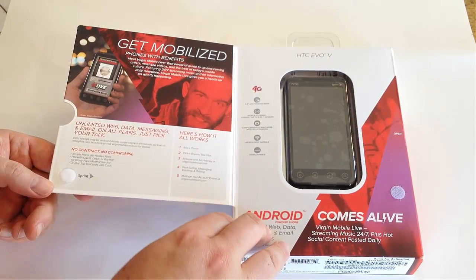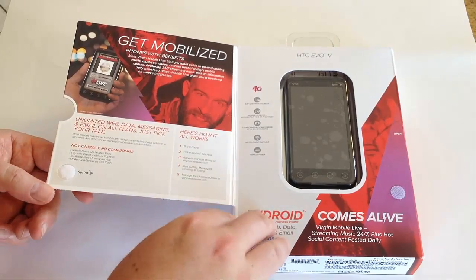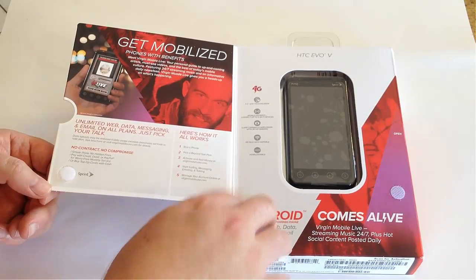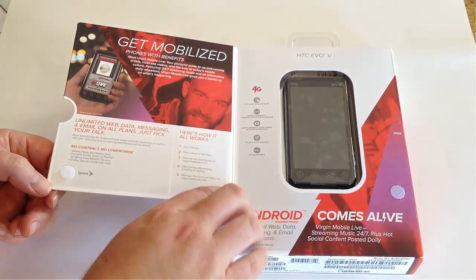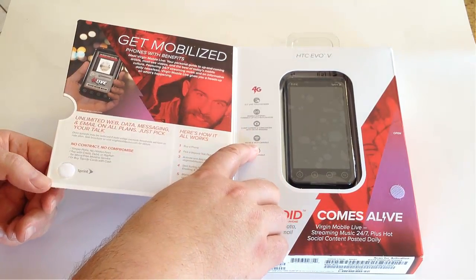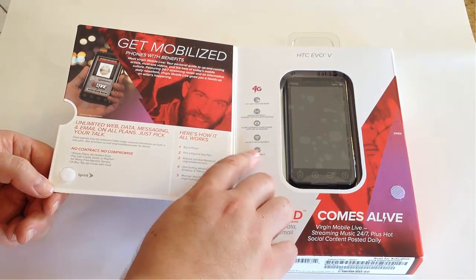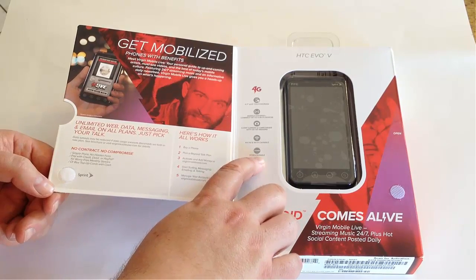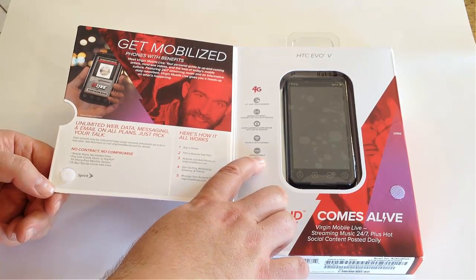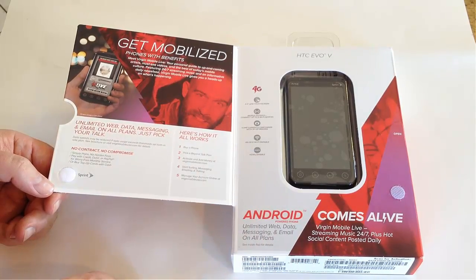Where you have unlimited data, so many plans and companies now are really gearing down what you can do for data and sharing. There's a five megapixel camera and camcorder with 3D HD imaging. You've got a 4G to 3G and Wi-Fi capable phone on the Sprint network. It's also HDMI capable, so you can plug into your HDMI TV.